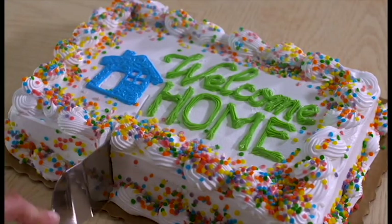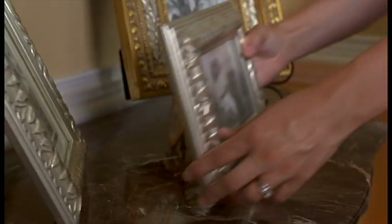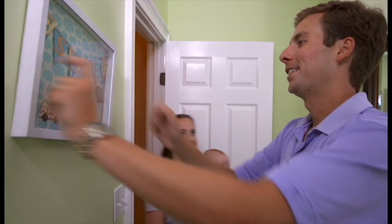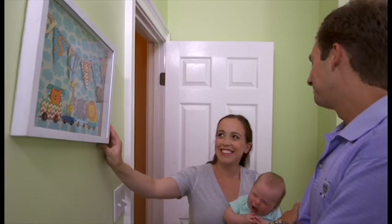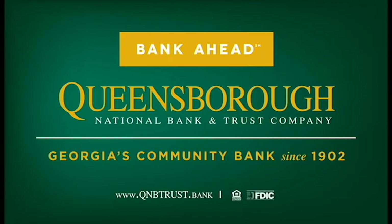There's a lot to celebrate when you move ahead. But it takes planning — finding the right one, making it a home — and a great mortgage specialist from Queensborough. Move ahead with your dream and bank ahead with Queensborough National Bank & Trust.